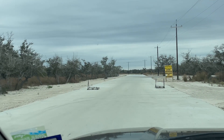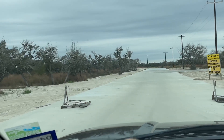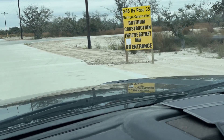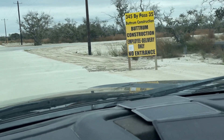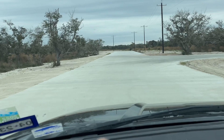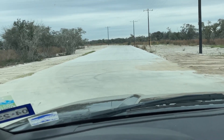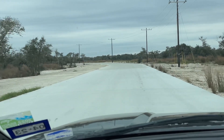Hey guys, you're watching Boondocking with Dennis. I am just off of the 35 bypass in Rockport, Texas, just north of where the bypass crosses 188. There's a sign that says '345 bypass, 35, Buttram Construction - employee delivery only, no entrance.' I don't know if that means no trespassing or if we're allowed to go back here, but apparently they're setting up for a big development. I was just curious what was back here - I don't see any no trespassing signs, and if I'm someplace I'm not supposed to be, I apologize.